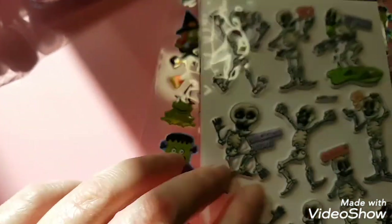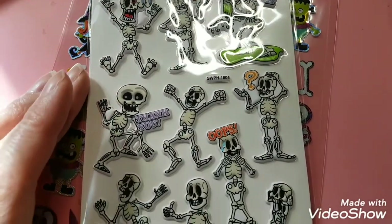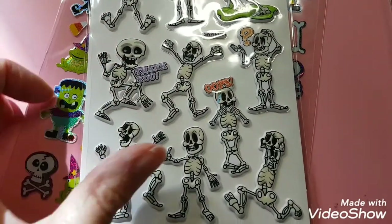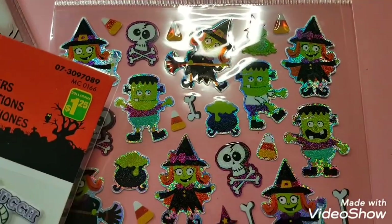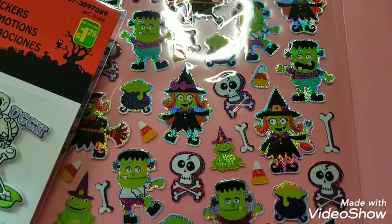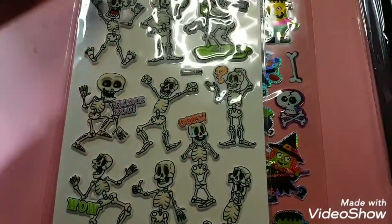I'm doing a Halloween pocket letter video coming soon, so I picked up these skeleton stickers, and also witch, skeleton, and Frankenstein stickers. I thought those were cool — they're going to be given away.